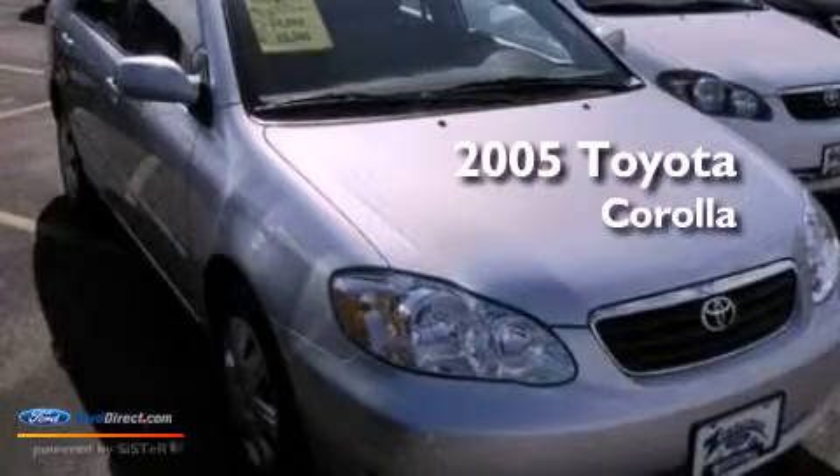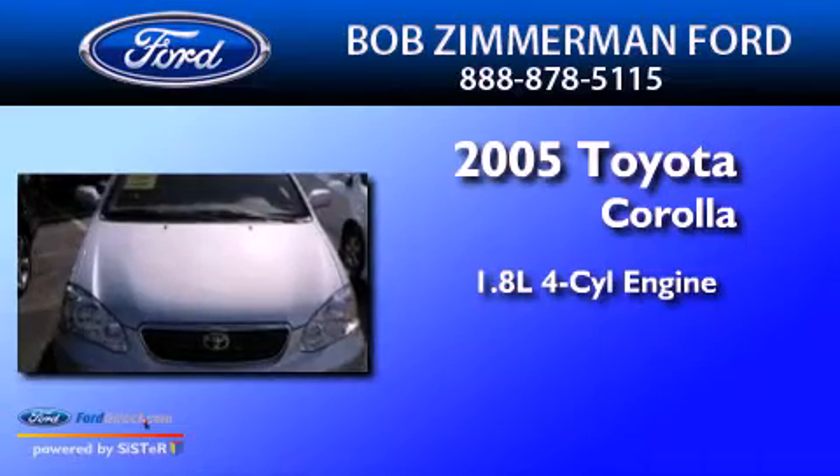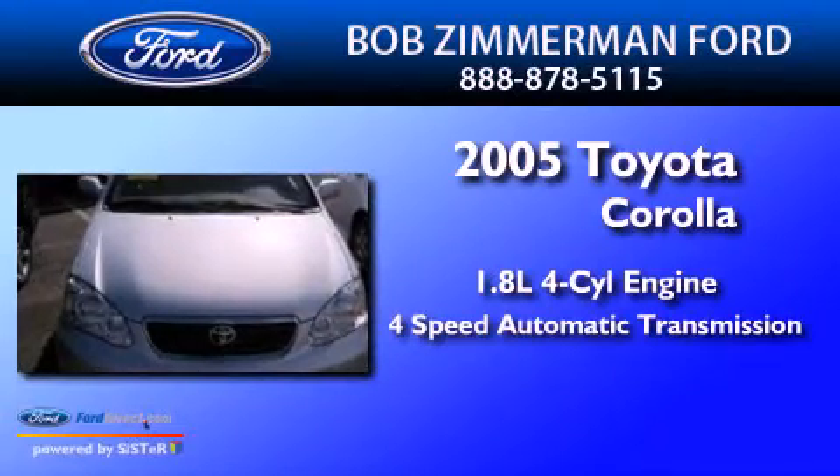This is a 2005 Toyota Corolla. It has a 1.8-liter 4-cylinder engine and a 4-speed automatic transmission.